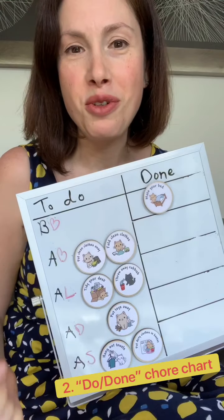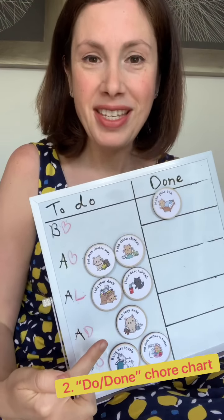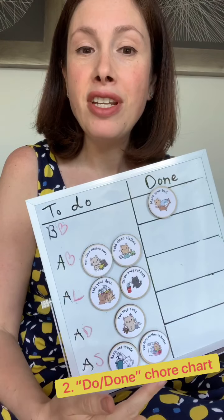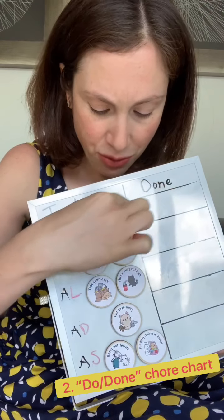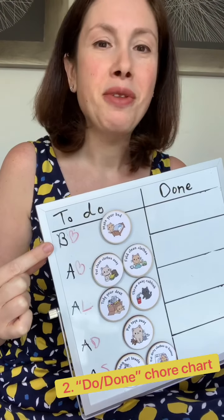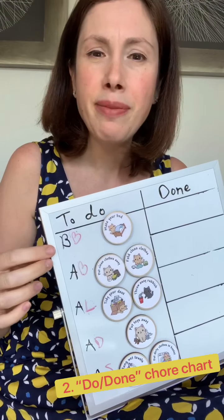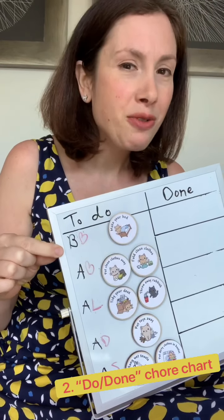A few tips: if you can, put the activities in an order that makes sense throughout the day. For example, we've started with making the bed and finished with putting dirty clothes into the laundry hamper at the end of the day. Another trick I like is communicating with my kids when they're supposed to finish each task. Rather than keeping it open, I connect it to meals rather than a specific time, especially not during summer break.